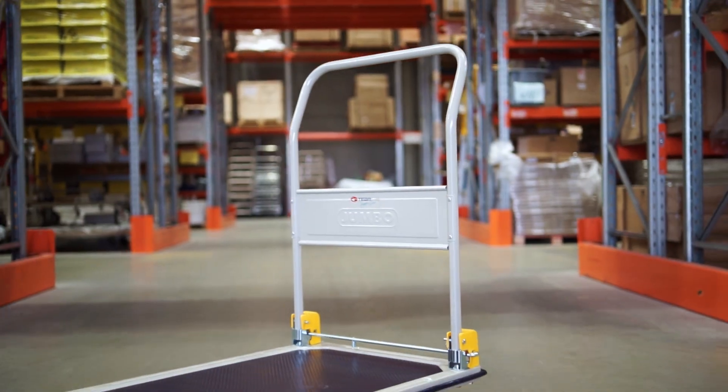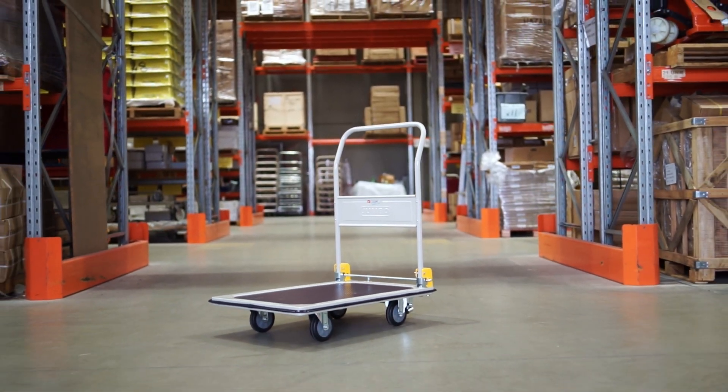Explore the full potential of our incredible platform trolley by visiting our website at TeamSystems.